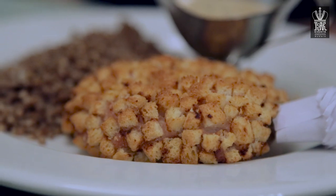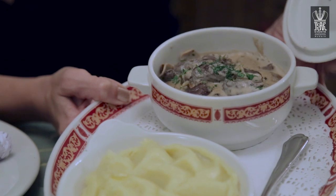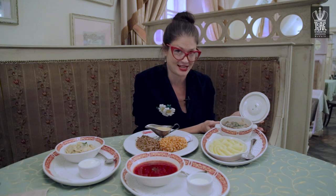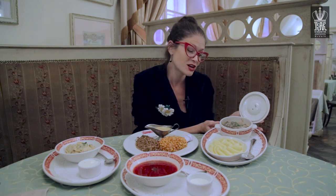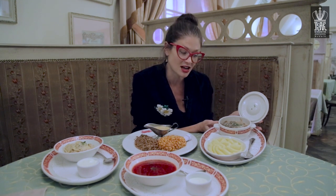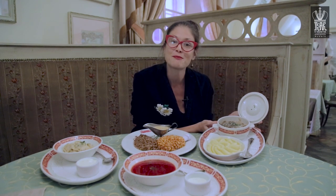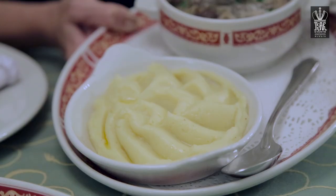Our next dish is beef stroganoff. It's a very famous dish around the world and it actually has a really interesting story behind it. It is said that after the Count Stroganoff went to war, he lost his hand and could no longer eat his favorite dish of beef steak. And so his wonderful chef decided to cut the steak up into small pieces and mix it with his famous sauce made with mushrooms, onions and sour cream. And turned it into a special dish named after the Count himself and called it beef stroganoff. It is often eaten with mashed potatoes as a side.